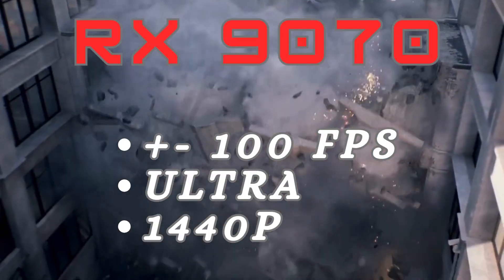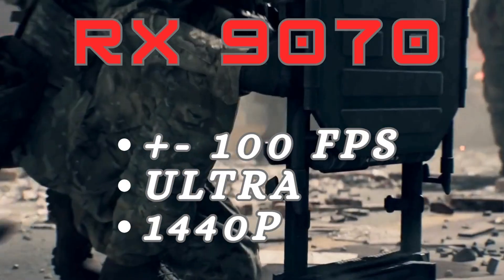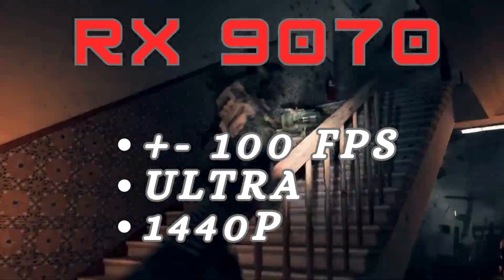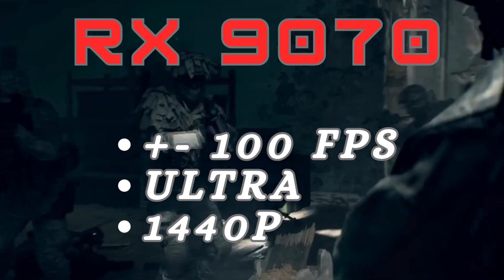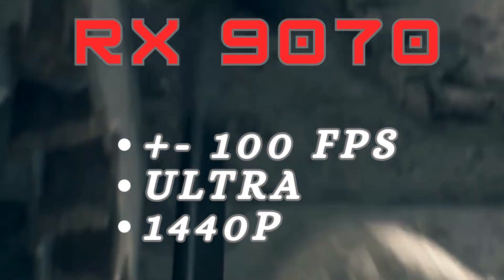Number 1: the AMD Radeon RX 9070 XT — the best overall choice for Battlefield 6. It delivers around 100 frames per second at 1440p with ultra settings, thanks to 16GB of VRAM and AMD's latest FSR support. It's powerful, efficient, and great for high-end gaming, though 4K might still push it to its limits.